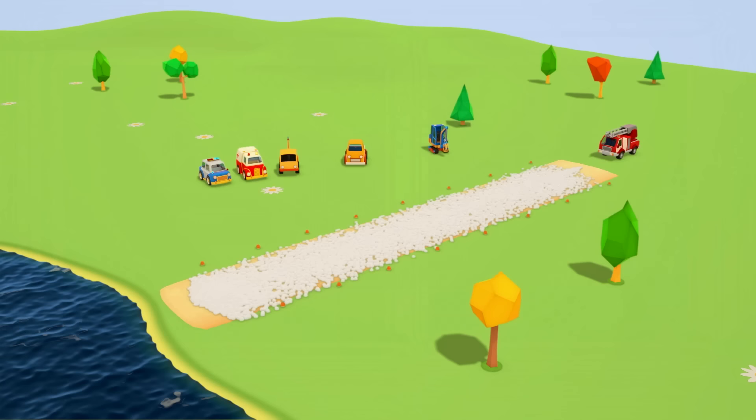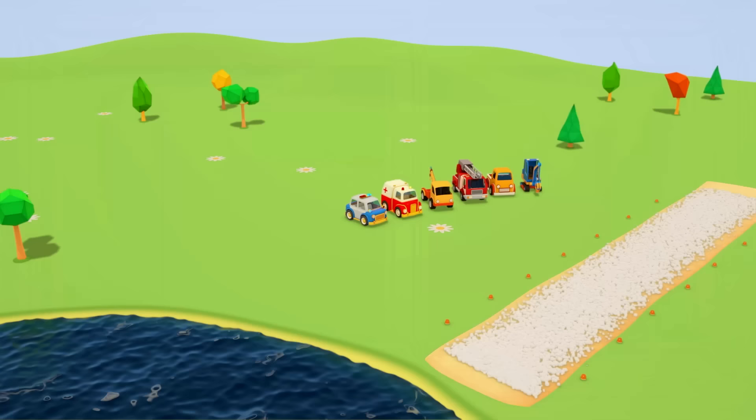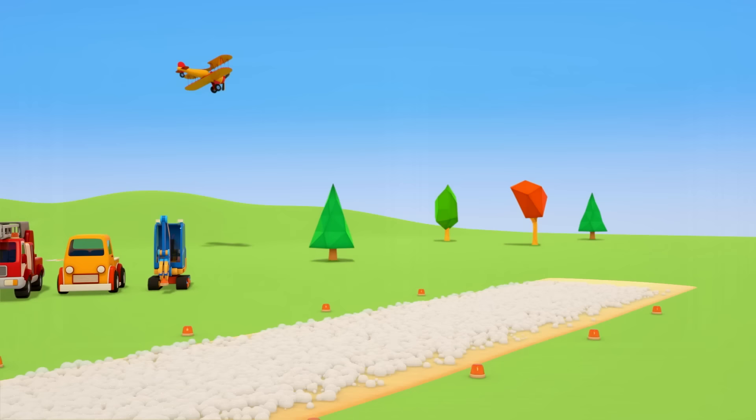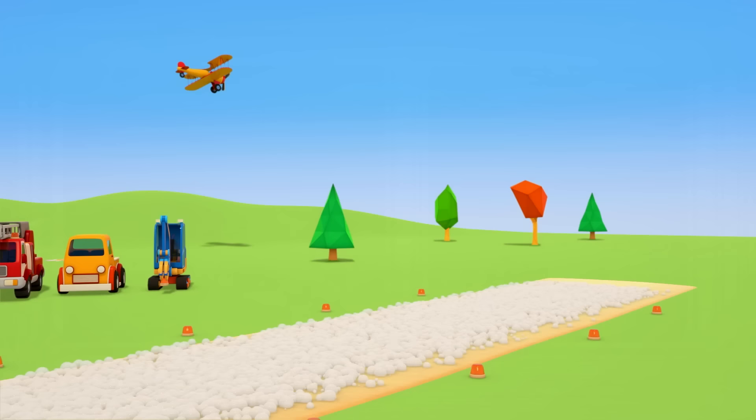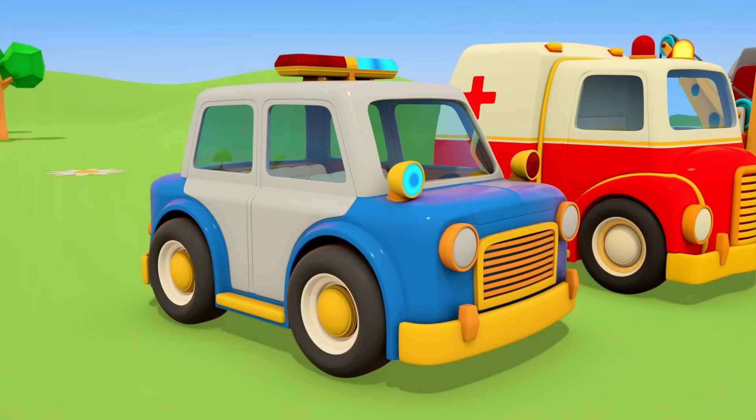So much foam. All ready. The plane is coming down. He's turning around. And he's landing on the runway. In the water, he doesn't have to worry about fire. But let's get the plane out quickly so he doesn't sink.